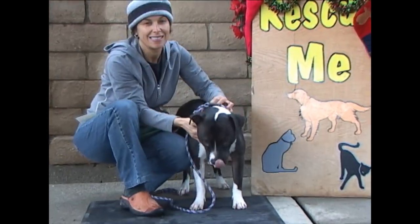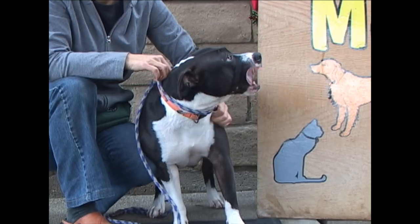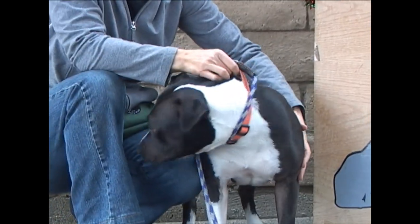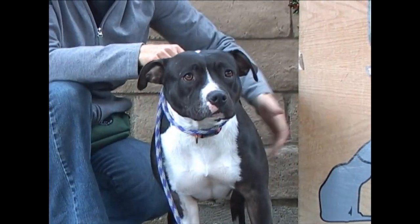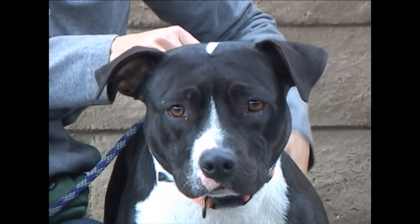This little girl's name is Missy. She is a pocket-sized little dog, and she does well with other dogs as long as they're sort of gentle and easygoing. She doesn't like to be jumped all over. But Missy is a really sweet girl. She loves her people, and her ID number is 175-439.